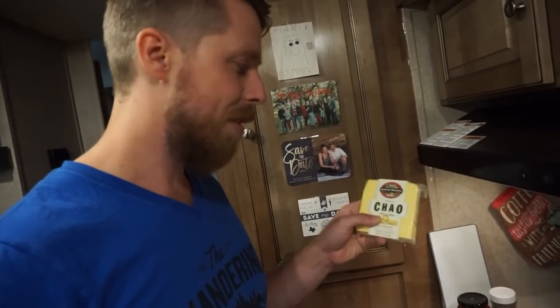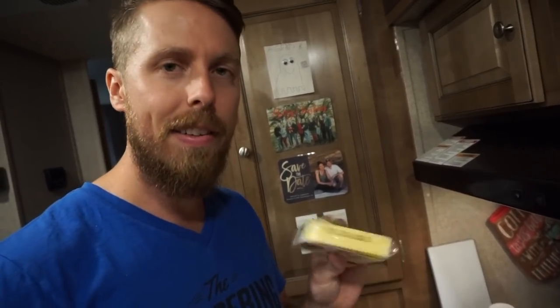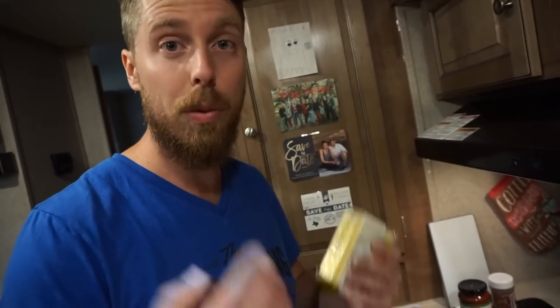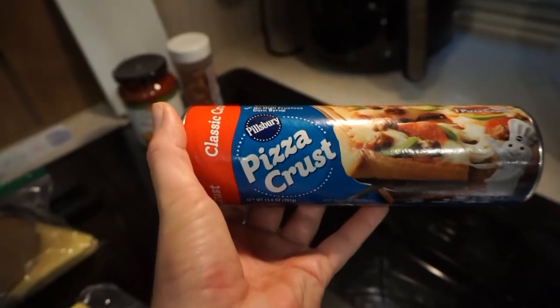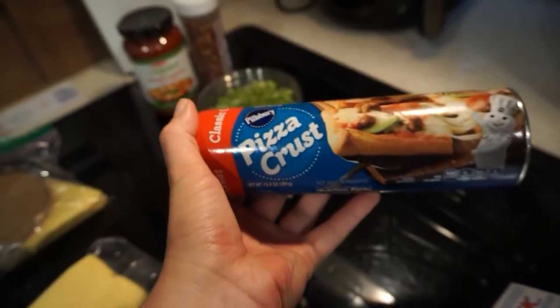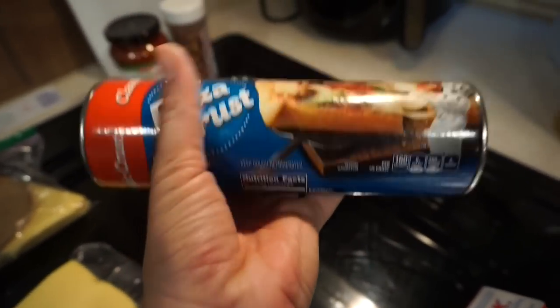We're going to use some of this sliced cheese — somehow we're going to get it inside the crust. We'll figure it out. This is the crust because it takes too long to make your own crust, so we're just using this one. We've used it before and it's quite delicious.